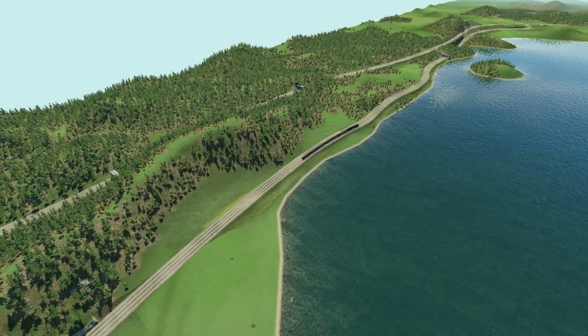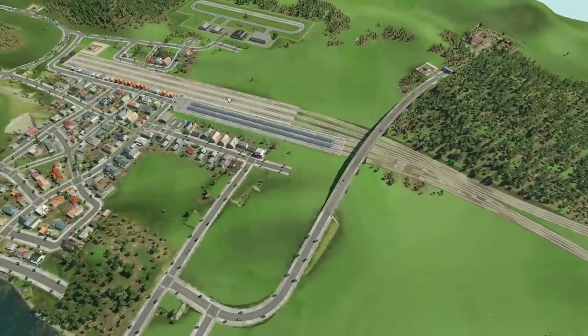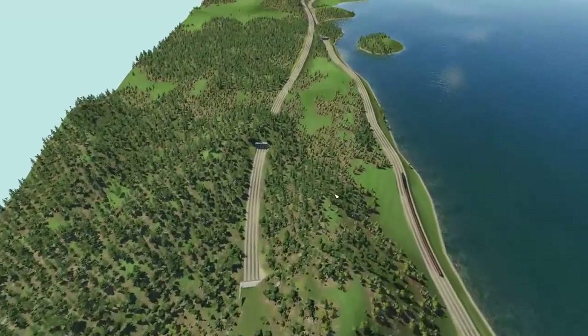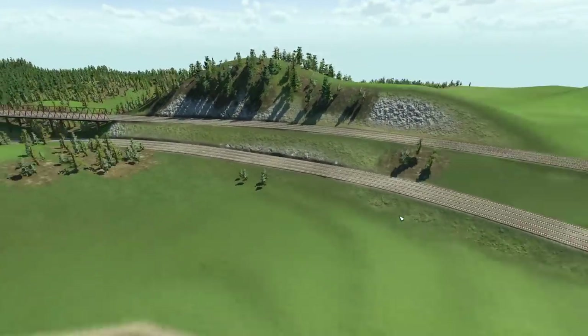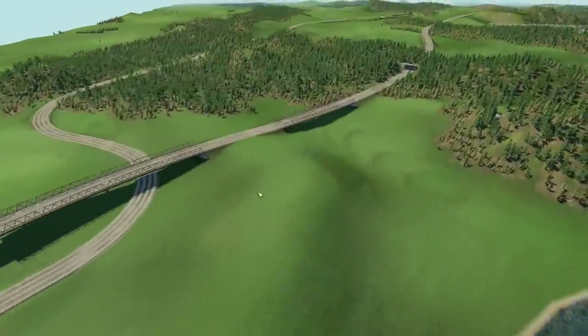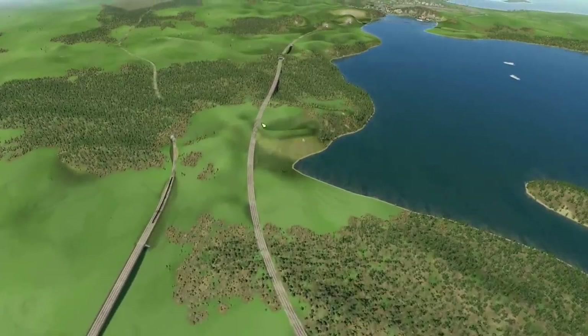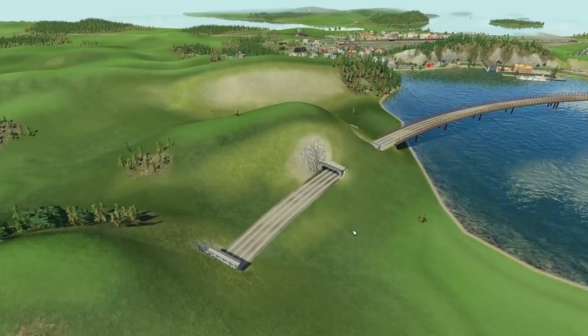Hello and welcome back to Transport Fever Series 2, The Great Lakes. Thank you very much for joining me in this episode. Last time out, we finished off our freight route from Thunder Bay, something we'd been trying to do for a long, long time, but finally we managed to get it done. As you can see, it runs alongside and then over the passenger route, then some distance away from it, winding its way around some mountains and through a few hills.